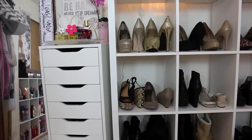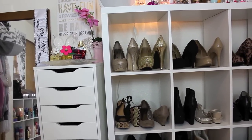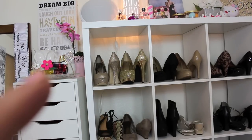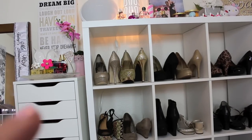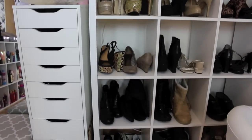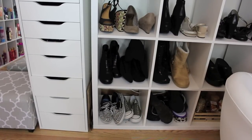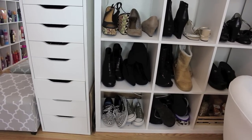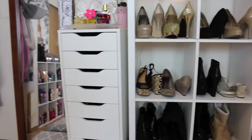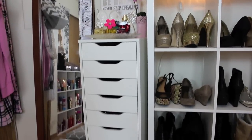Going over here is my very first IKEA cabinet. On top I keep more perfume, my pageant sash, a canvas, and a flower from IKEA, along with different perfumes. This shelf is where I originally used my makeup when I first started YouTube and got my first IKEA shelving. I just keep jewelry in there now.